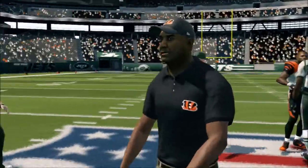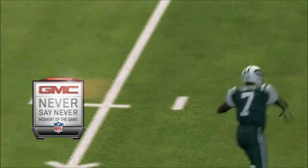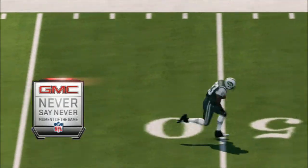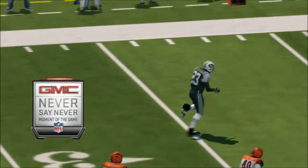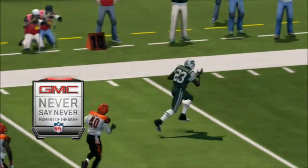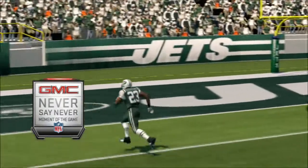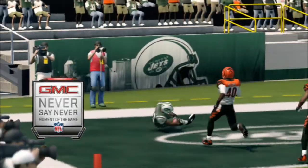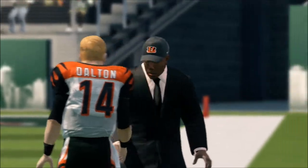An incredible ending to this one. Let's watch it one more time — our GMC Never Say Never moment of the game. It's been a game we'll always remember. Jim Mance, Bill Sibbs — so glad to bring it to you.